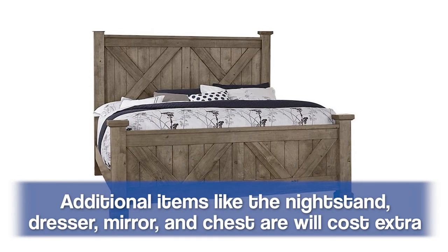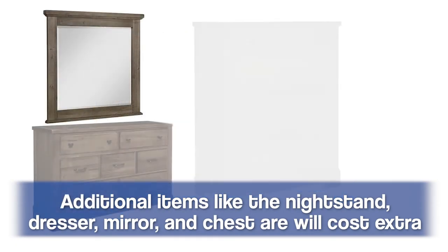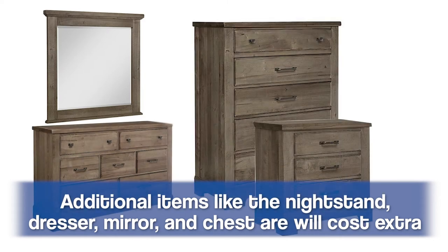If you're looking to add on additional items like a mirror, dresser, chest of drawers, or nightstand, that will affect price, but it's a beautiful package and you definitely want to complete the set and really tie the room together.